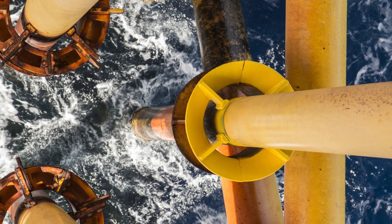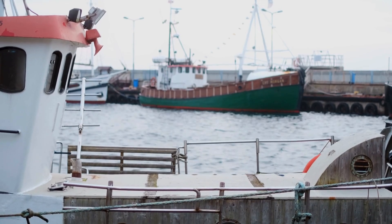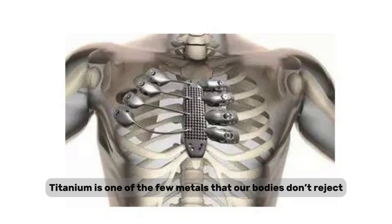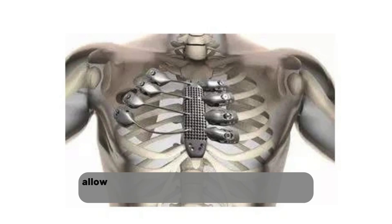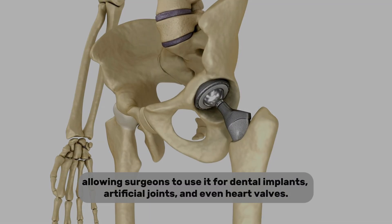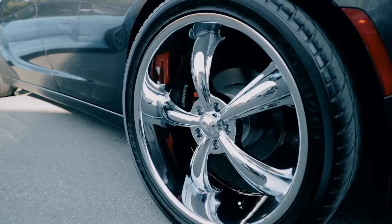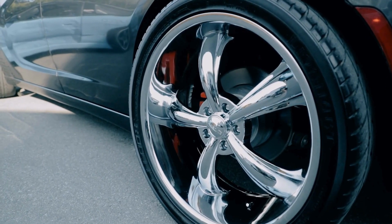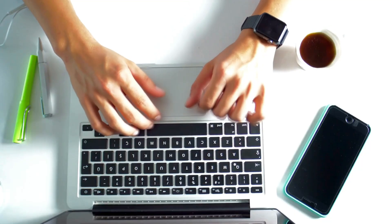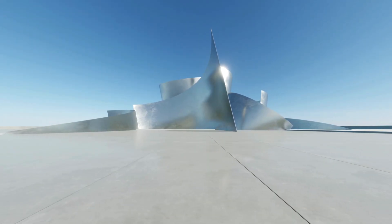Moreover, titanium is one of the few metals that our bodies don't reject, allowing surgeons to use it for dental implants, artificial joints, and even heart valves. Yet titanium isn't just practical — it's also attractive. Its smooth, silvery finish and high resistance to scratches have made it popular in everyday products like watches, jewelry, smartphones, and laptops. It's a metal that effortlessly blends strength, style, and durability.